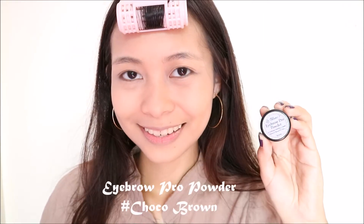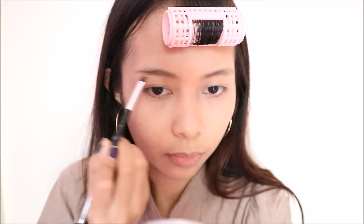It doesn't look powdery. It has a very velvety kind of finish to it. For brows, I'm using this eyebrow pro powder in the shade Choco Brown, and seriously guys, a little bit goes a long way with this product. Actually, just like any other LeBlanc product, a little goes a long way.